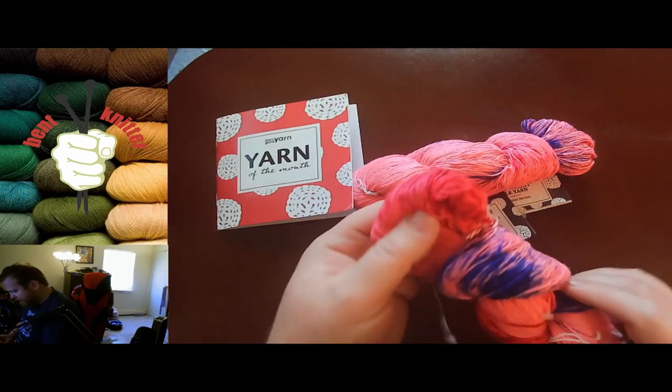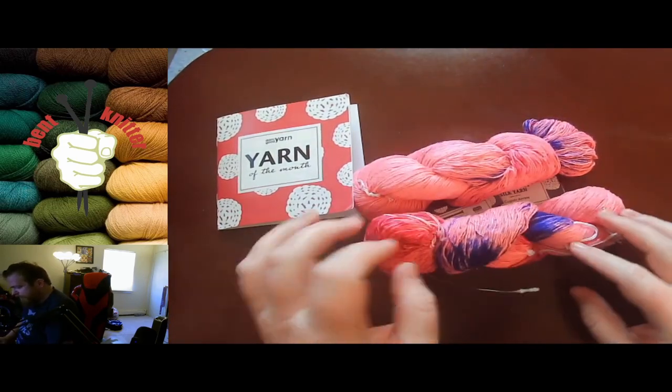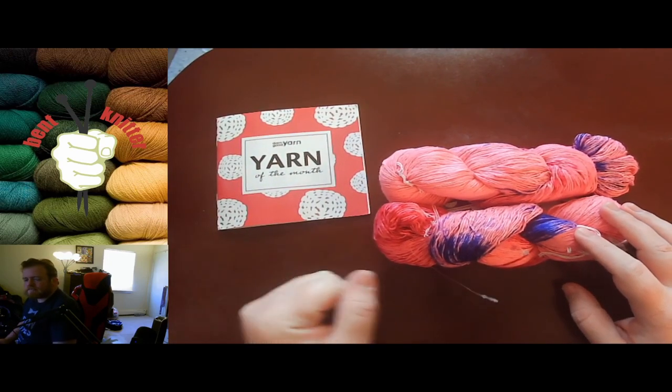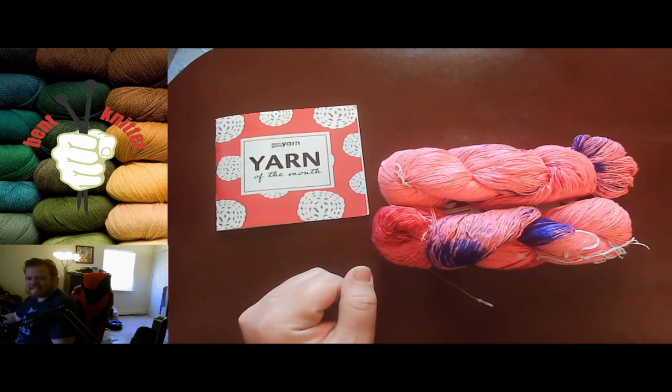So that's what we got — some pink and blue yarn and a lightweight cowl pattern. If you're interested or have any comments, concerns, or questions, let me know in the comments below, and go check out Darn Good Yarn. I'll see you next time — bye!